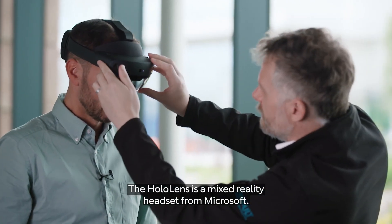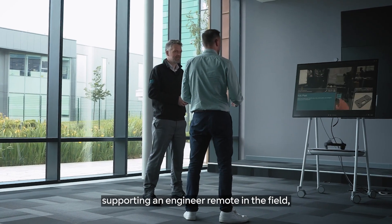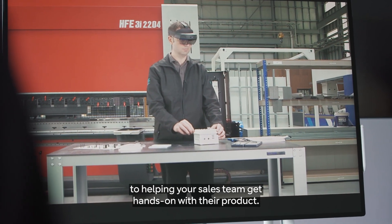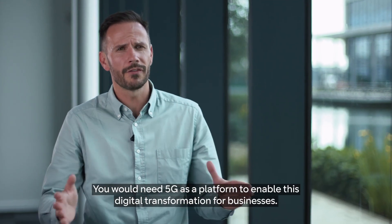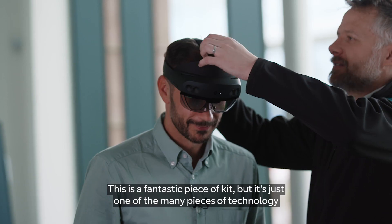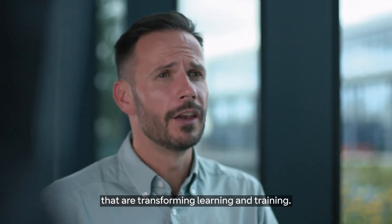The HoloLens is a mixed reality headset from Microsoft. There are lots of applications for this tech — supporting an engineer remote in the field to helping your sales team get hands-on with their product. If you imagine 5G like the highway and all the other technology as cars, without the highway they're not going anywhere. You need 5G as a platform to enable this digital transformation for businesses. This is a fantastic piece of kit, but it's just one of the many pieces of technology that are transforming learning and training.